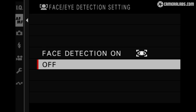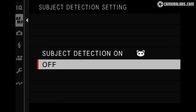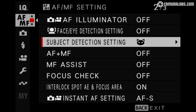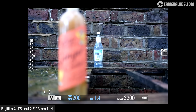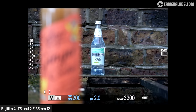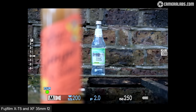Moving on to autofocus, the X-T5 unsurprisingly inherits the same system as the X-H2 and S, and as far as I could tell, the same performance too. One of the highlights is subject detection for animals, birds and a variety of vehicles, although like the X-H models this is separate to the existing human face and eye menu, making it feel a little bit bolted on. Here's single AF mode in practice using the XF23 1.4 wide open at f1.4, with a single AF area in the middle where the camera quickly refocuses between two bottles without any fuss. And next, the compact XF35 f2 set to f2, which may wobble a little as it settles on the more distant bottle but the process is still quick and accurate.